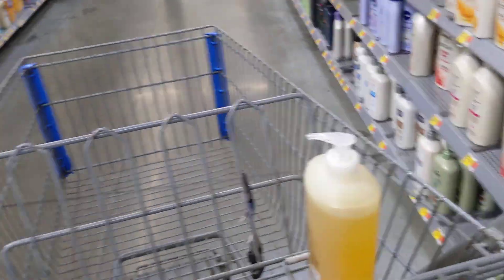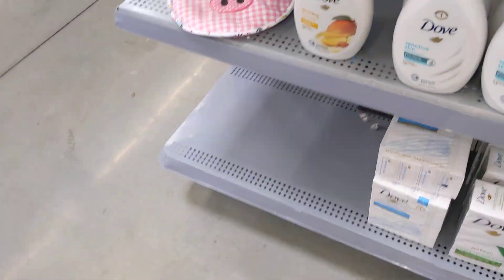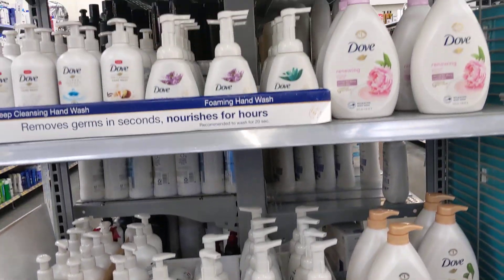I don't want to spend a whole lot of time, but I want to show you this display right here real quick, guys — for all of you that love Dove.